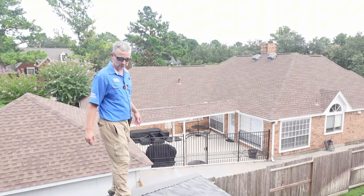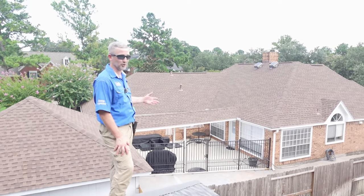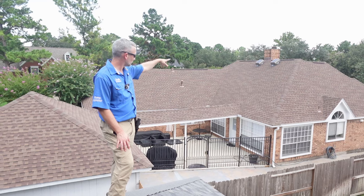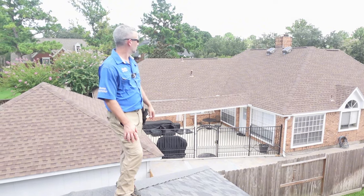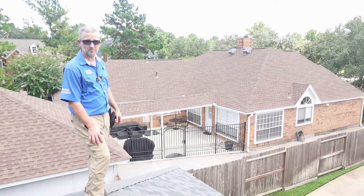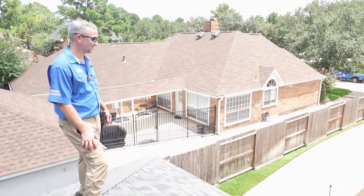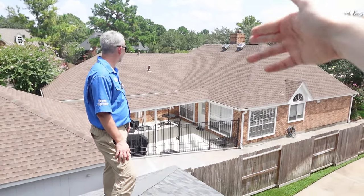We're actually finding more things on the neighbor's house than this house. They have two solar-powered vent fans which are really nice — highly recommend those if it's in your budget. But they put them a little too close to the ridge vent. What's going to happen is as those fans turn on, they'll pull air into the ridge vent instead of pulling air out like they're supposed to. You want the air to pull from the soffit and not the ridge, because a circular air effect happens at the top of the attic space.